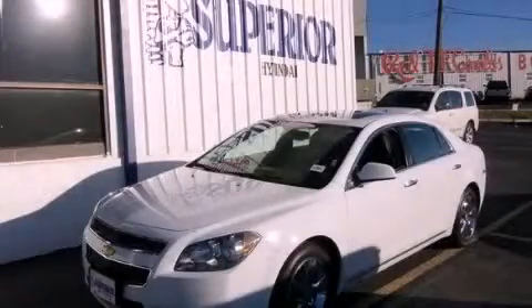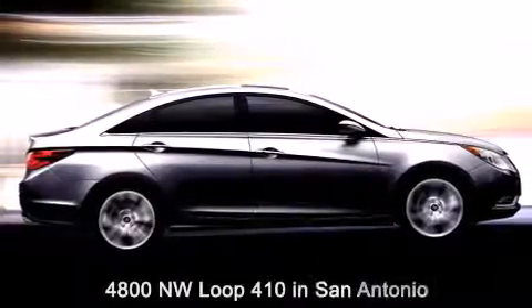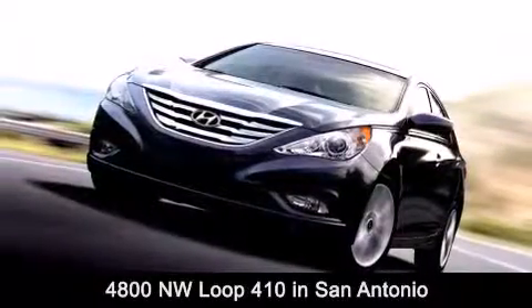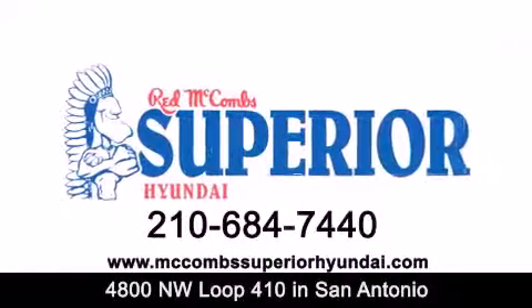Call now to find out how you can own this breathtaking vehicle. Red McCombs Superior Hyundai is located at 4800 Northwest Loop 410 in San Antonio. Contact us today to find out about our specials or visit us at McCombsSuperiorHyundai.com. Red McCombs Superior Hyundai.